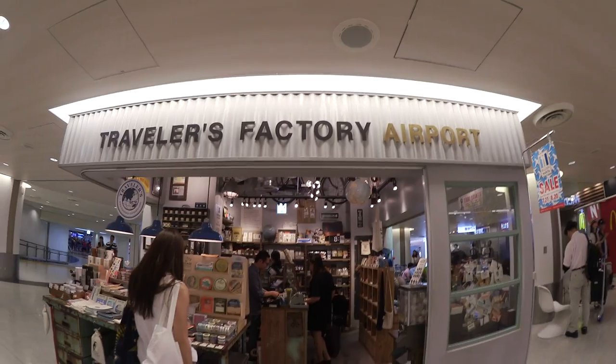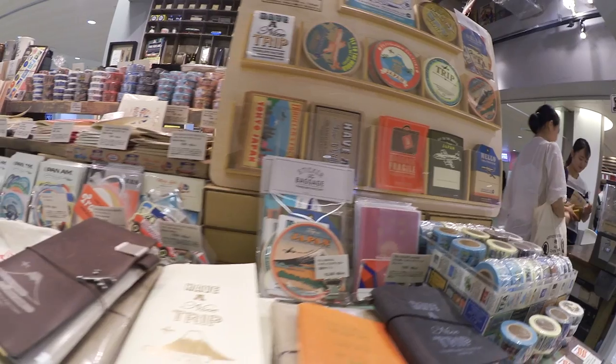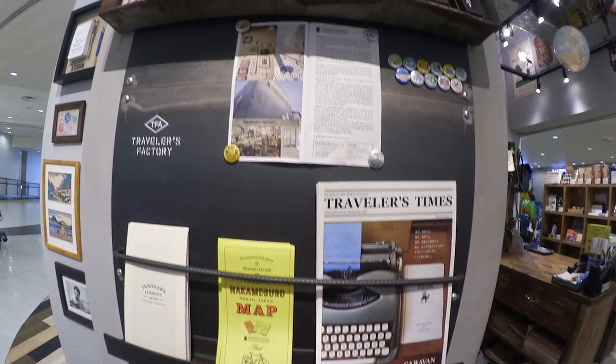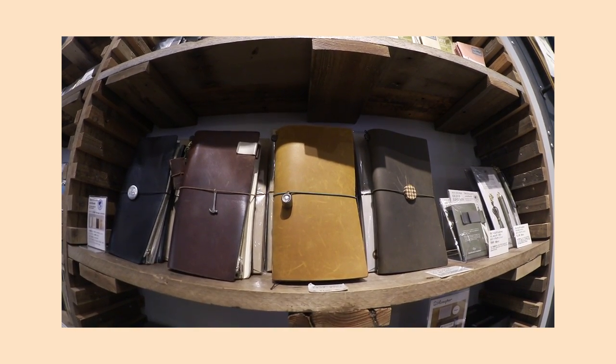Fun fact: my flight was actually at Terminal 2 and I was running a little bit late, but I still decided to take the train to Terminal 1 before checking in because sadly I'm too obsessed. But anyways, let's go check out the last Travelers Factory location called Travelers Factory Station.